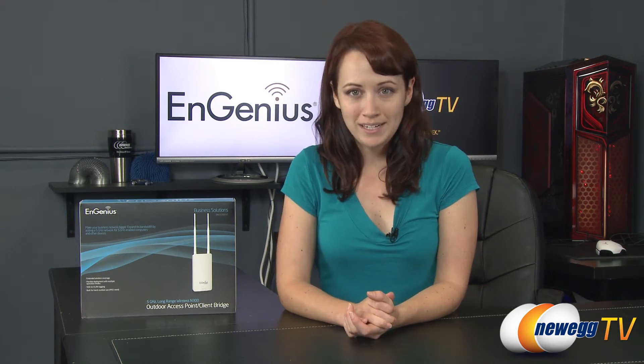Hello everyone, I'm Jenny and you're watching Newegg TV. Today I'm going to be giving you a product tour of the NGenius ENS 500 EXT outdoor access point.